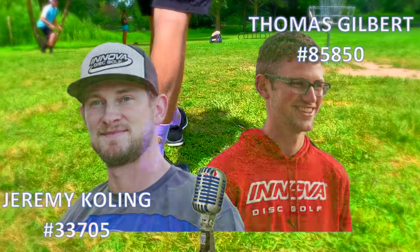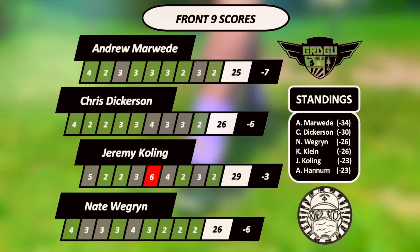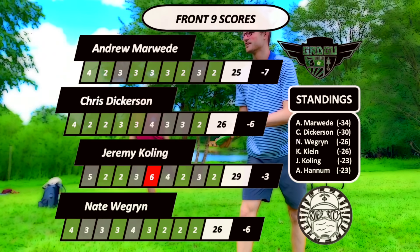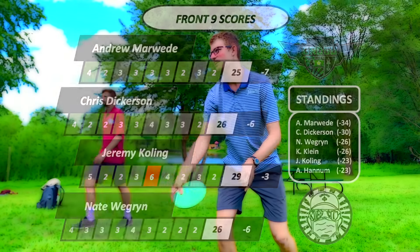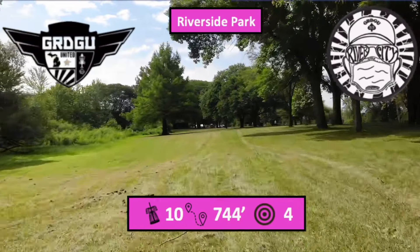It feels about one day over than yesterday. This has been the Marweed Show folks. Andrew Marweed has played phenomenal disc golf. His mistakes have been small, his putts have been great, and he has got a four-shot advantage over Chris Dickerson heading into the final nine holes of the event. Let's get straight to the action.